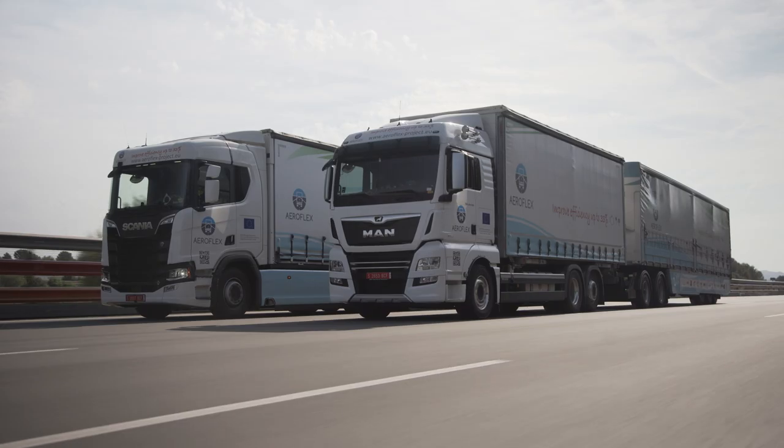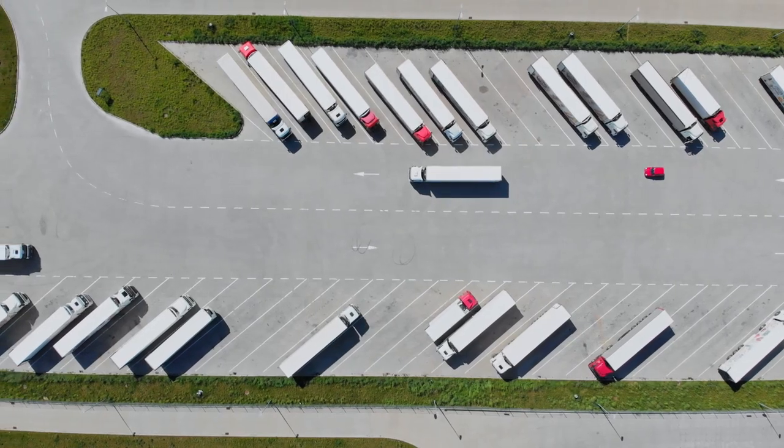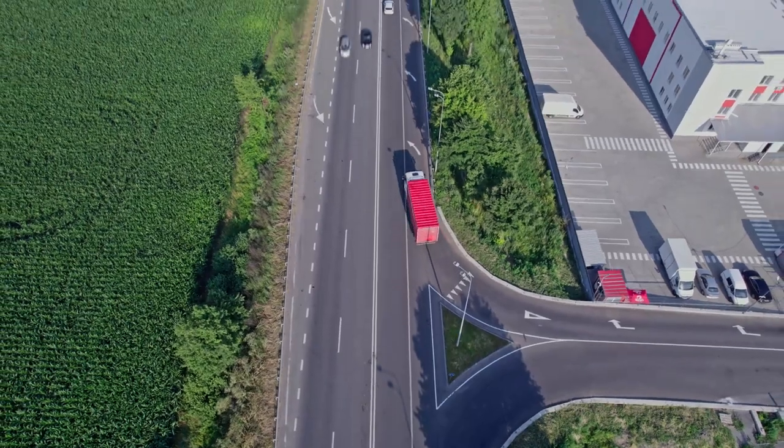Welcome to AeroFlex, high-capacity road freight transport, focusing innovation on smarter mobility solutions for smarter policies.